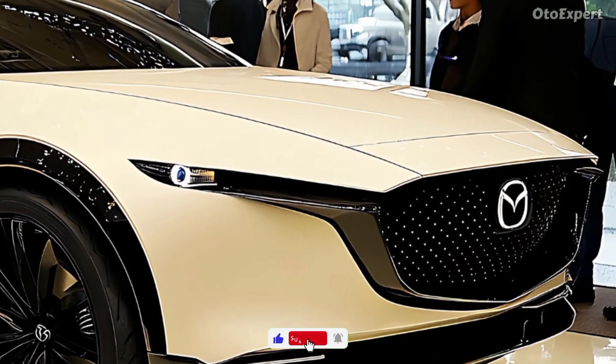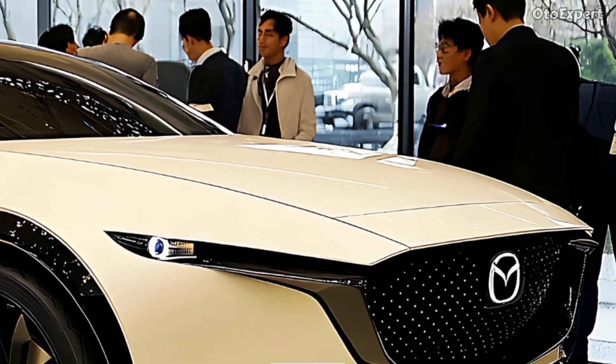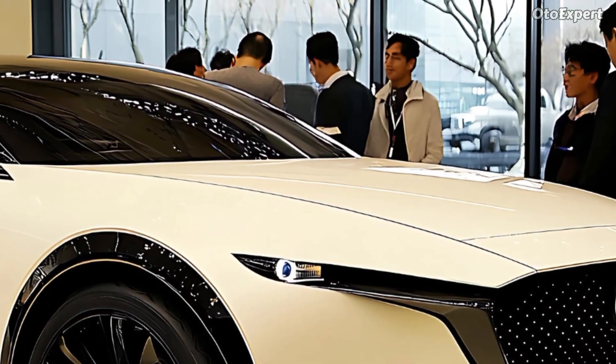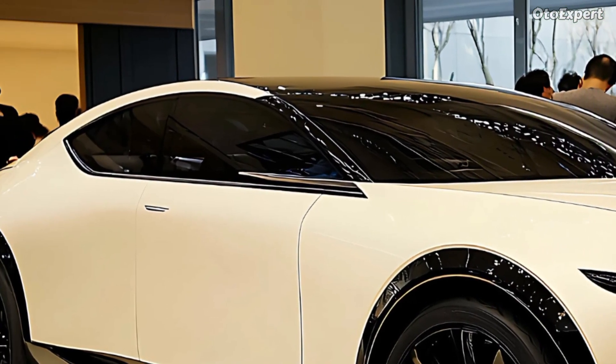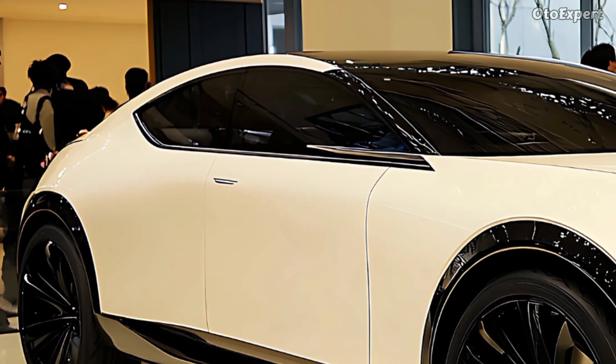A versatile mid-sized SUV with luxury, performance, and revolutionary technology, the 2025 Mazda CX-70 may be right for you. Let's examine what makes this SUV stand out and why it's popular.